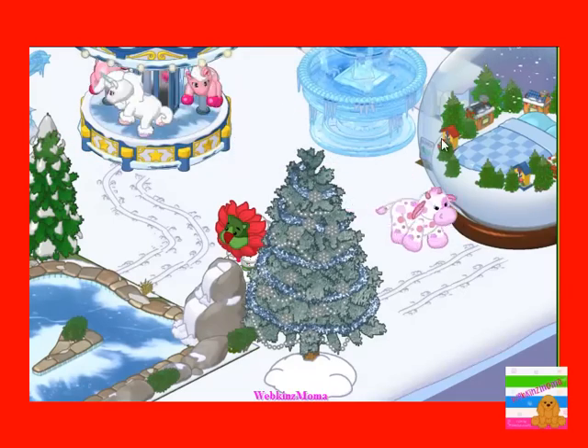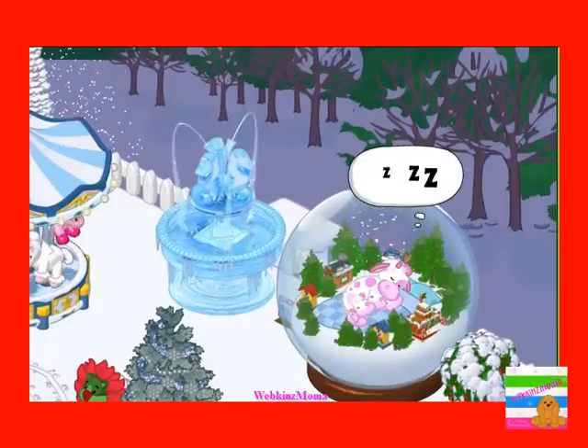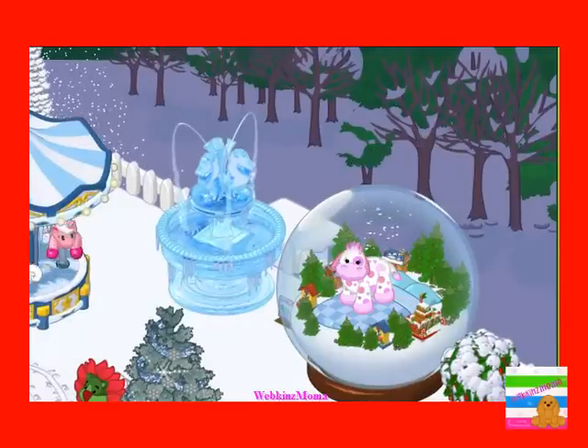And this is the new bed, the snow glow bed. It's really cute. And here it is, as you can see.